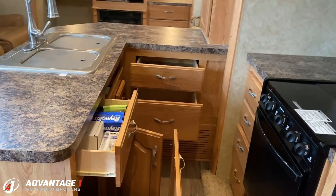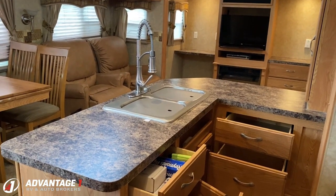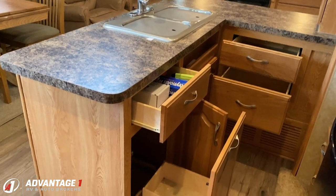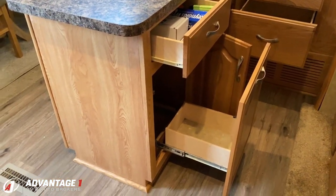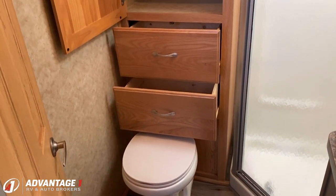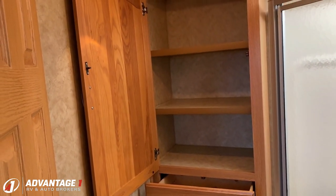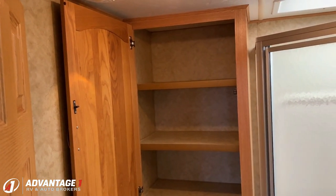And every bit of that peninsula is storage, by the way. Even that corner that we can't get to from here — it opens up from the other side. And look at that perfect little space for a wastebasket. And I was going to say, holy crap, look at the storage in this bathroom. But something about that seems poorly phrased to me — maybe it's just me.